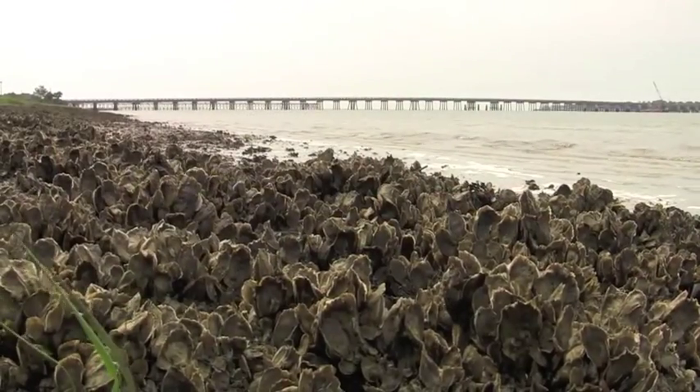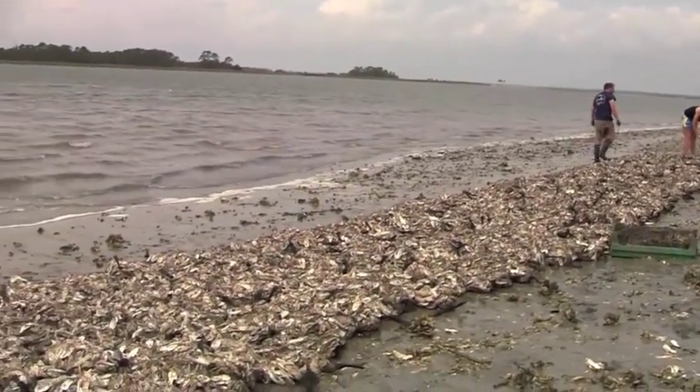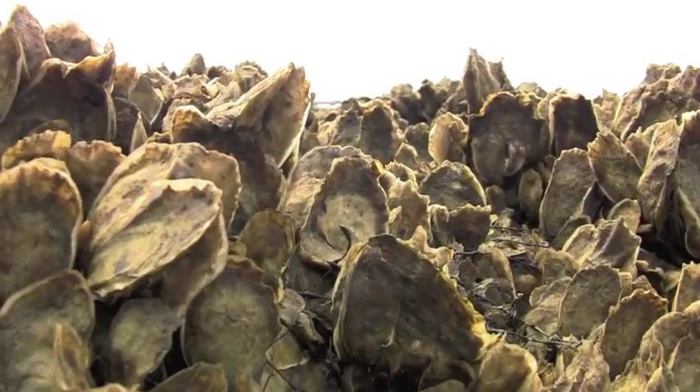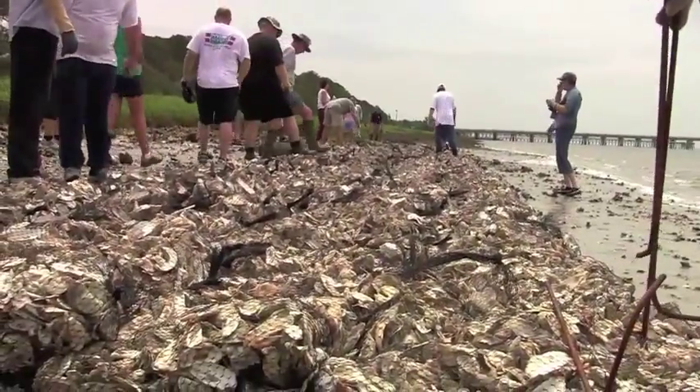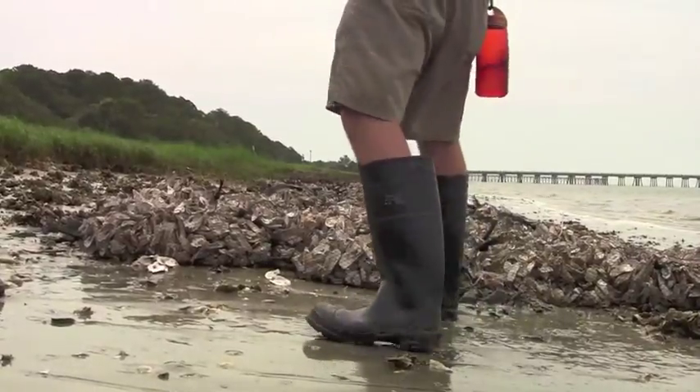We build oyster reefs for the ecological benefits they provide, not just because they're delicious. They provide great habitat — over 85% of seafood that you eat will at some point utilize an oyster reef. Also, oysters filter the water: one adult oyster can filter 50 gallons of water a day. Multiply that by the billions of oysters we have in South Carolina, and they're doing a lot to keep phytoplankton levels in check and filter out heavy metals and toxins washing off our roadways.